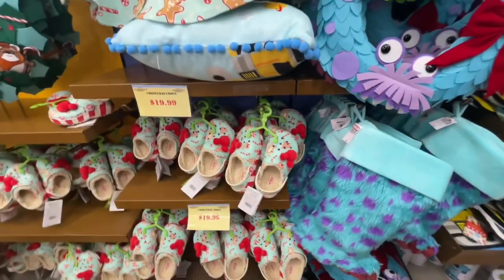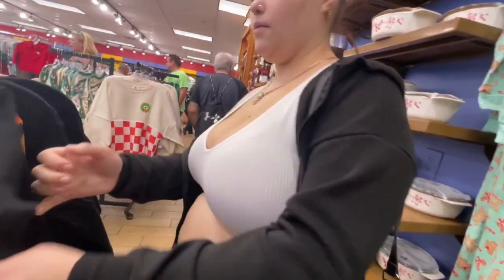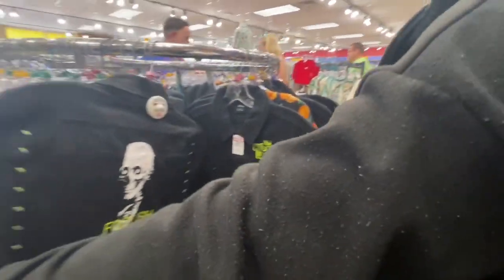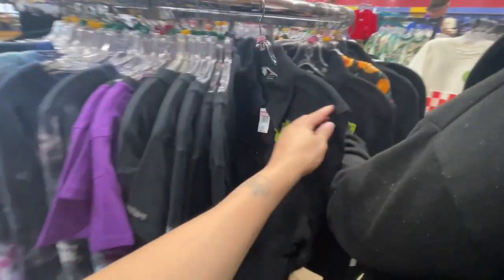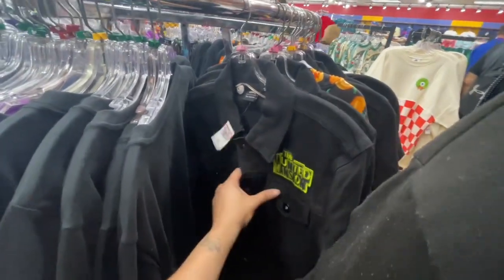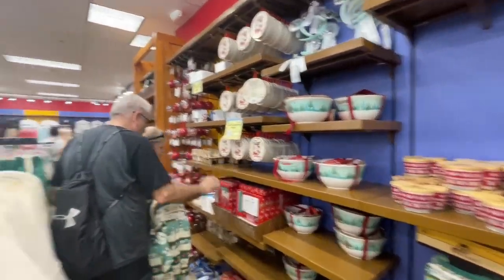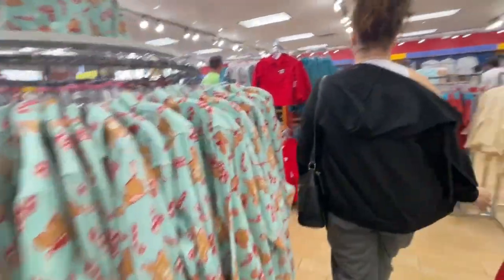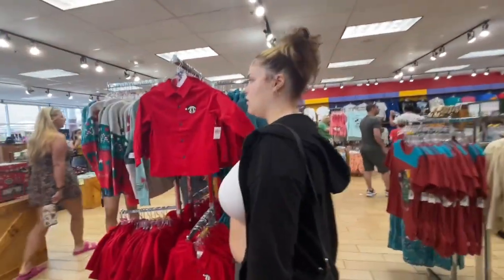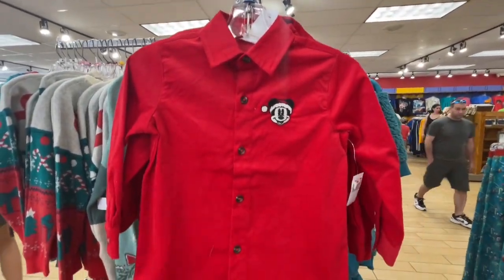Oh, if you're into Sully, this is where you want to get all your stuff — $14.99. That's fantastic, I would buy that. The jean jacket is black, $39.99. They have a lot of Christmas stuff we've seen over there. Red — $14.99, this is pretty.